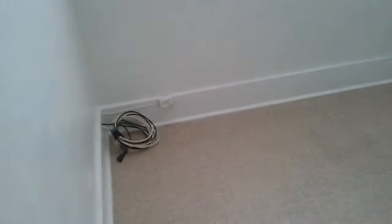Here's the first bedroom — actually a very nice size, with some closet space.